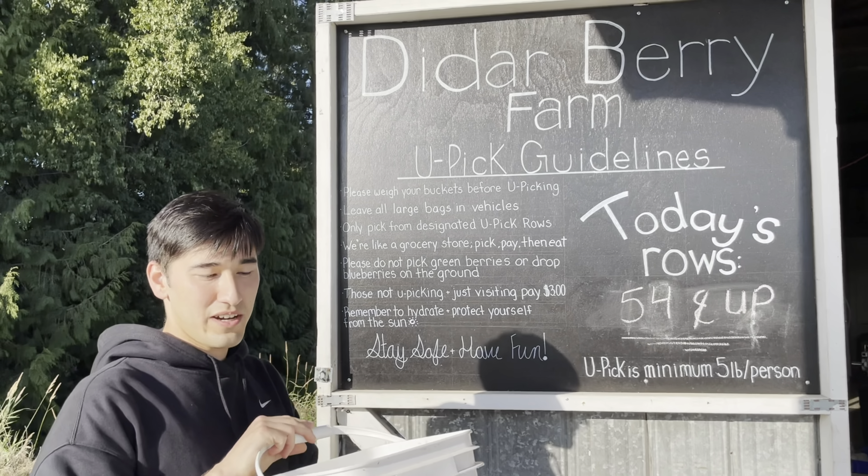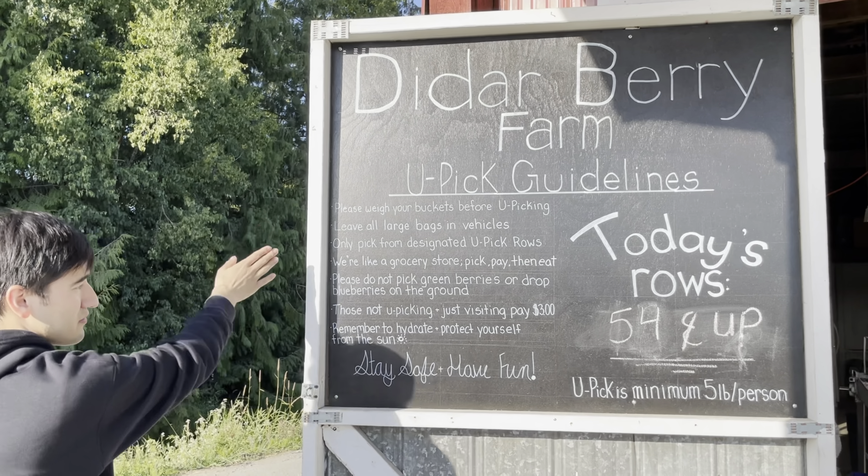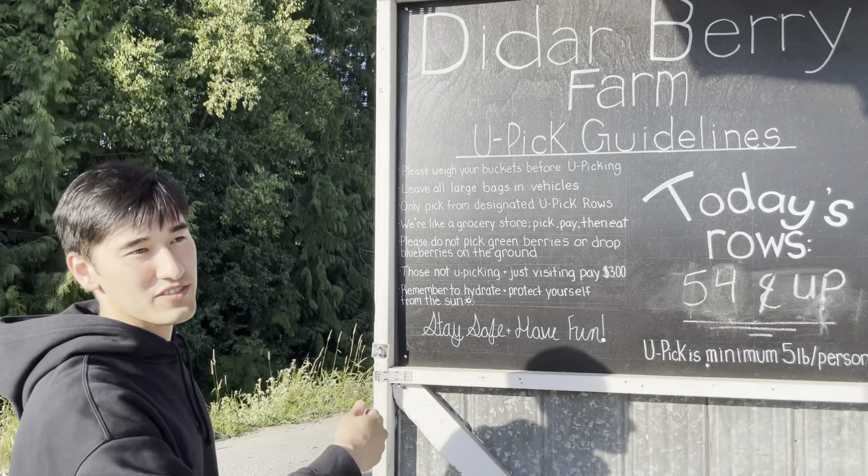So today we're at the berry farm. I got my u-pick bucket here and then we can go pick. These are all the rules we have to follow and after we pick our berries we come back here and weigh it and we'll have to see how much we owe.